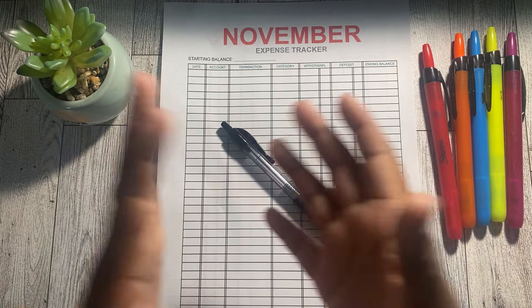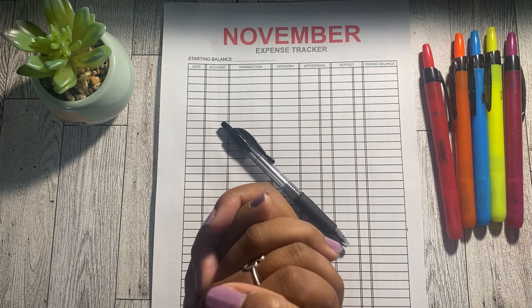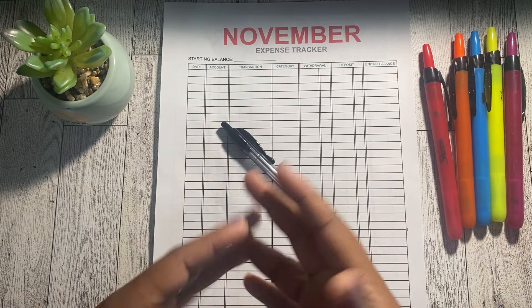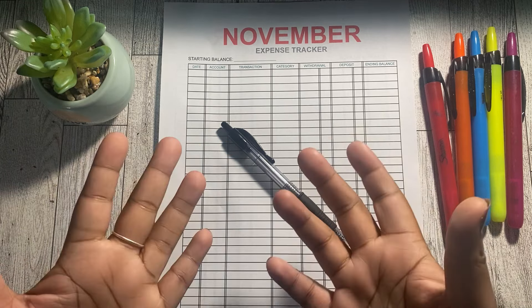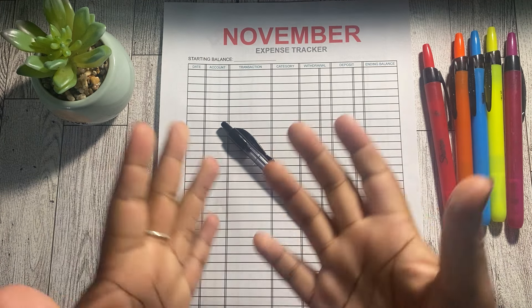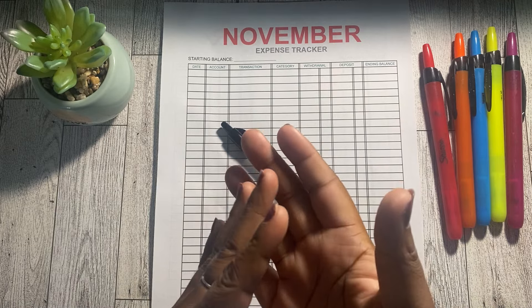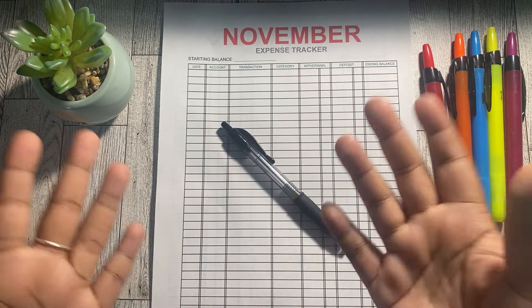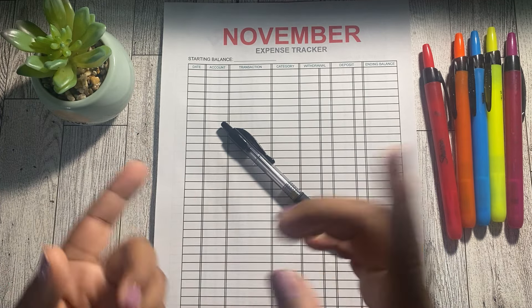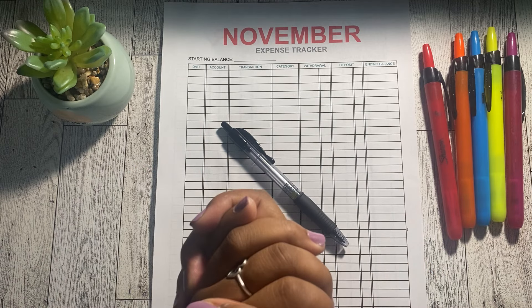My best advice when tracking your expenses: it's hard to keep up with money coming from everywhere, so narrow down to one or two accounts. If you have a habit of spending a lot or spending often, consider tracking your expenses on a daily basis rather than weekly or monthly. If you do spend a lot, another thing you can do is just keep up with your receipts.